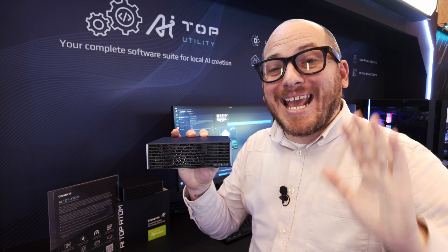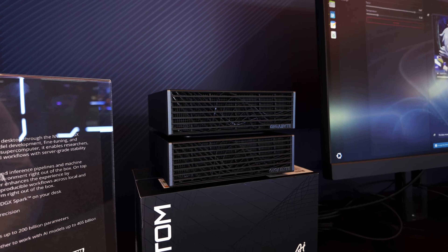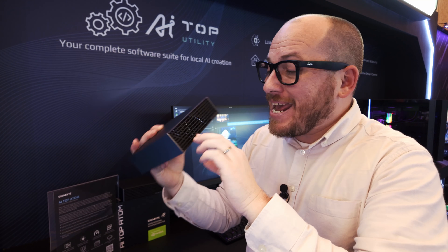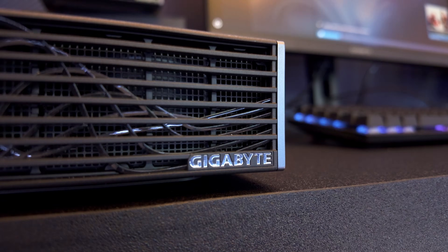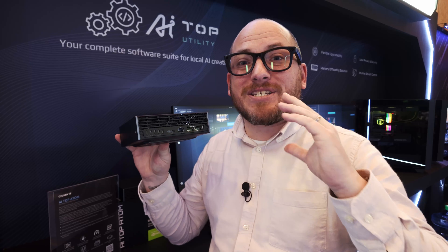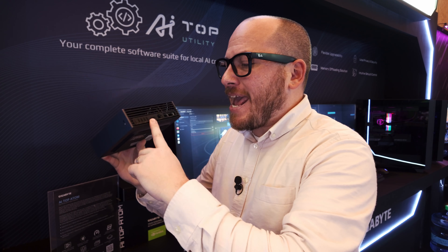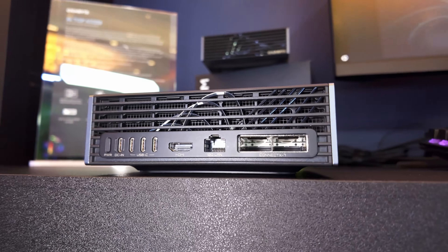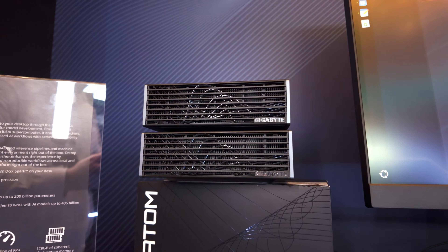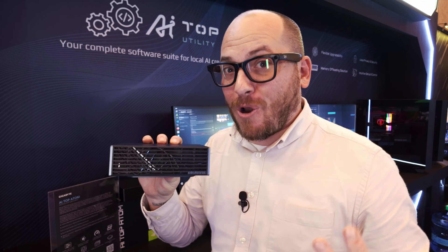This is the Gigabyte AI Top Atom. If you want to run professional AI workloads or fine-tune a model at your house, this is definitely the way to do it. It has the GB10 Superchip just like the NVIDIA DGX Spark. With two ConnectX-7 ports, you can actually link two of these together and get double the RAM. It also has a 10-gigabit port, an HDMI port, and a plethora of USB-C ports, one of which is for power. On the front there's an expansive intake to keep it nice and cool while fine-tuning very large models.